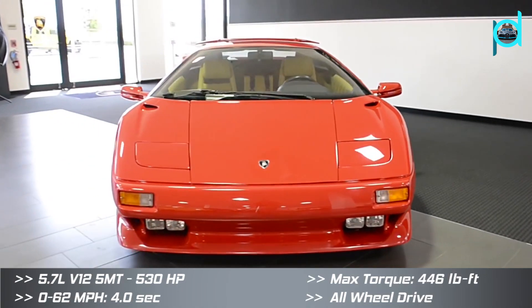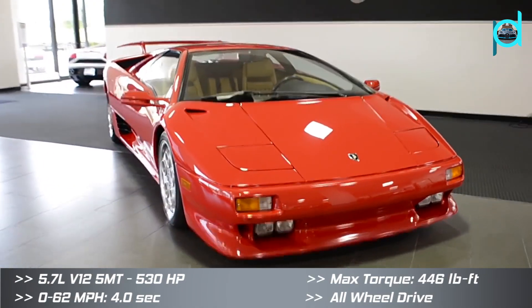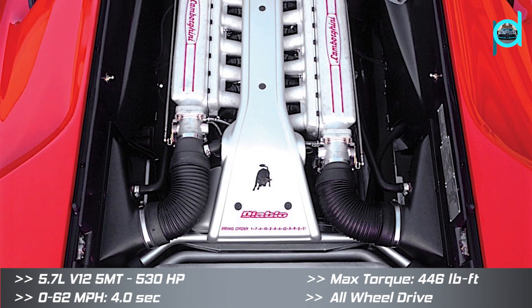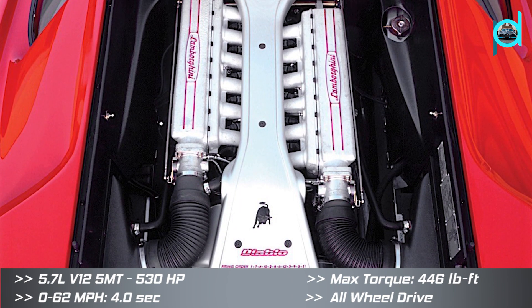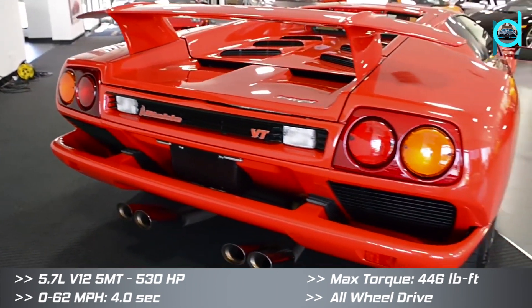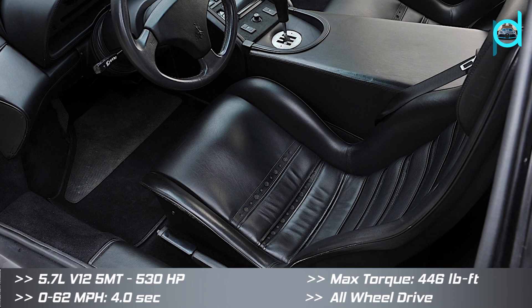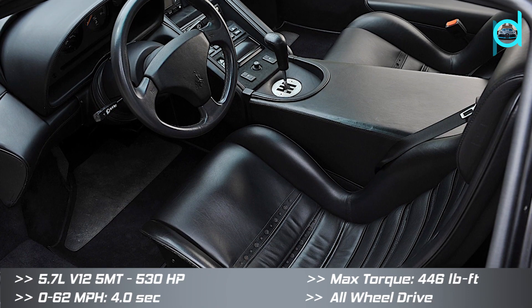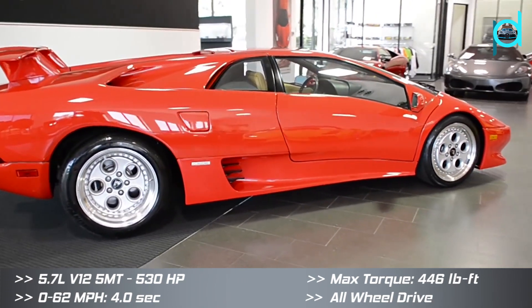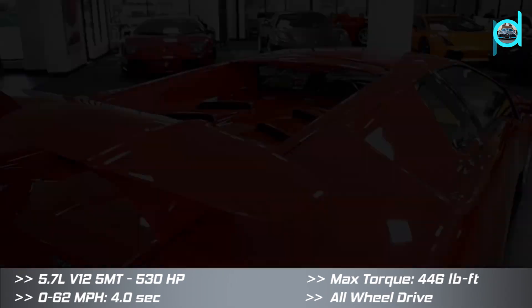The VT was the second generation Diablo. Three years after the first one appeared on the market, it had an improved power steering system and all-wheel drive with resized front wheels. The car was able to reach 62 miles per hour in 4 seconds and a maximum speed of 208 miles per hour.